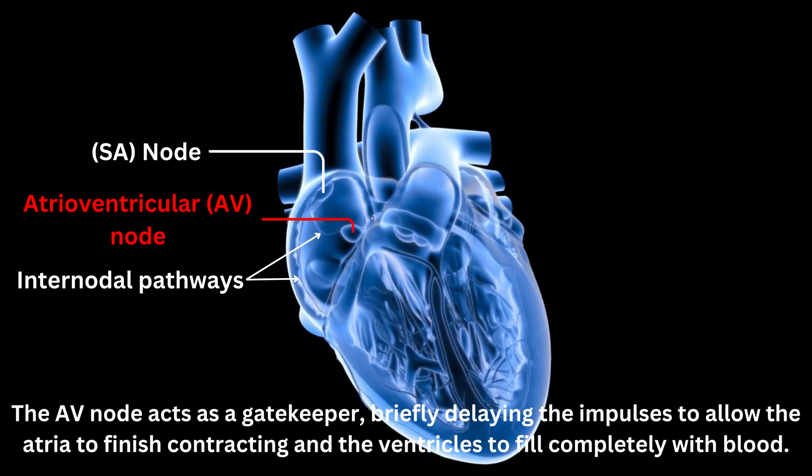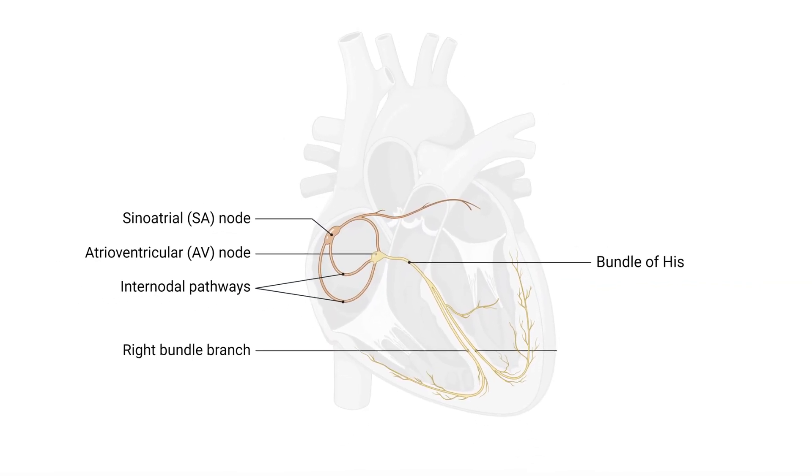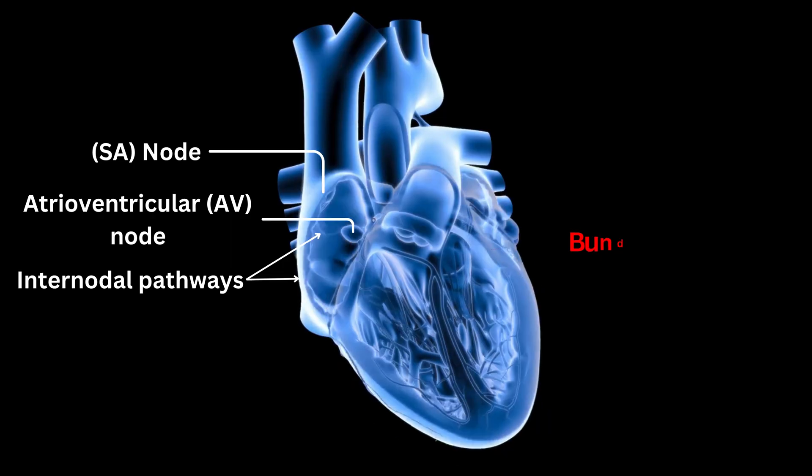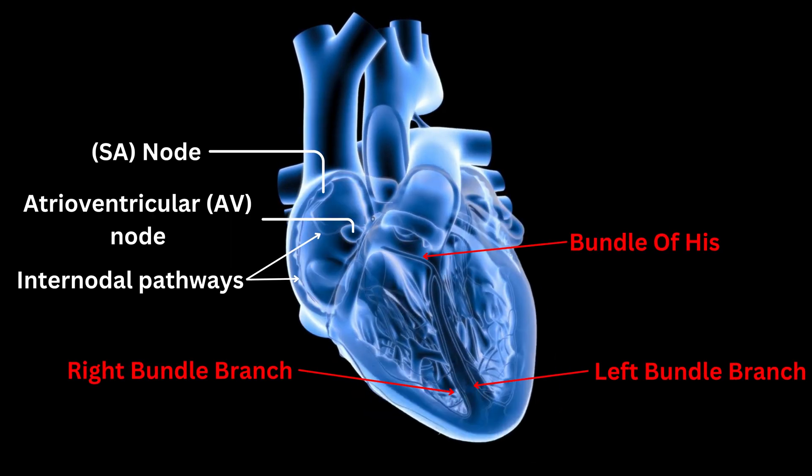Once the impulses pass through the AV node, they travel down a bundle of specialized muscle fibers called the bundle of His. The bundle of His divides into right and left bundle branches, which extend along the septum of the heart, separating the ventricles.